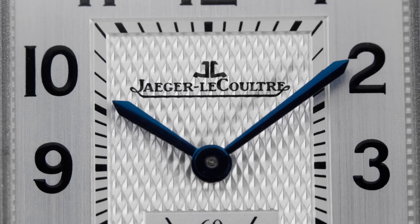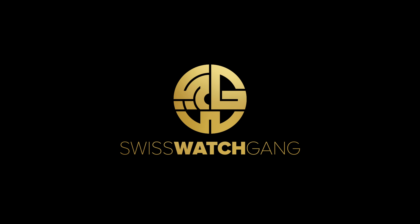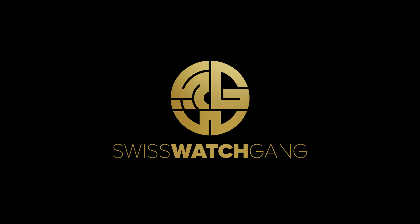I can't believe we made more than 100 videos and not one on the Reverso. Come on, let's do this! Hello, welcome to SwissWatchKing.